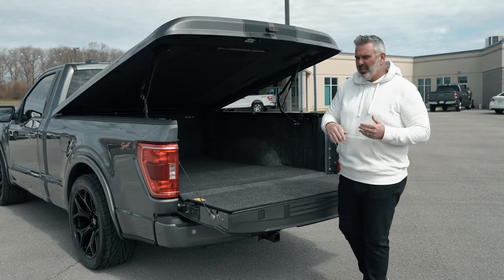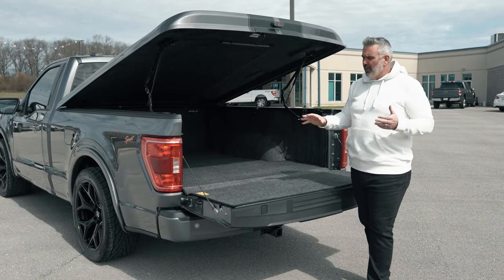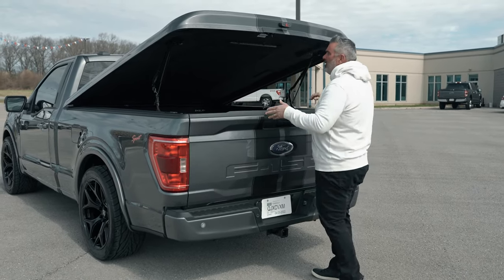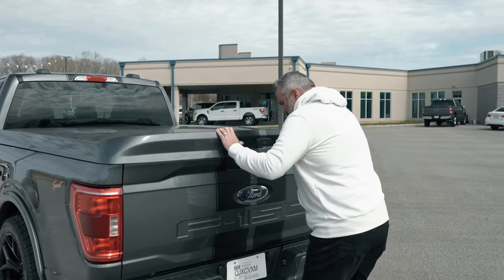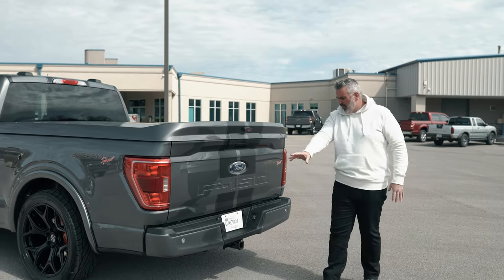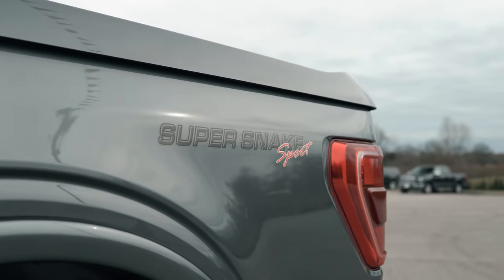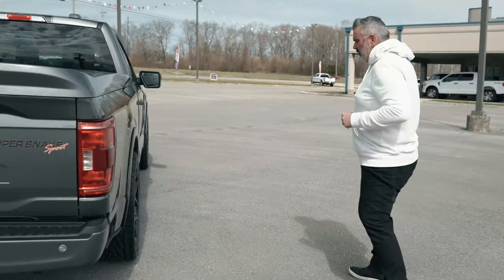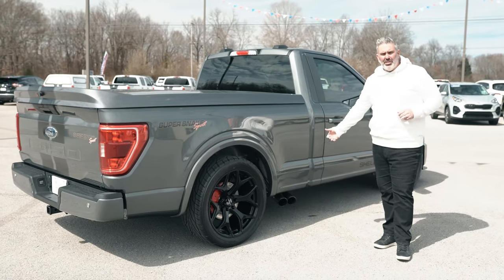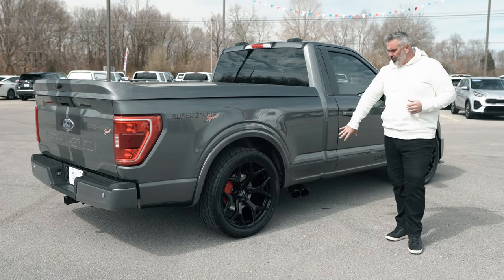A lot of people who buy the two-door trucks don't use them as work trucks, so the tonneau cover works well. There's a very lightweight tailgate system, a rear replacement bumper cover painted to match, and a trailer tow package is also included, along with Super Snake badging on the rear. On the driver's side you've got powder-coated black side-exit exhaust tips in a dual setup — a Borla system with great cold-start sound and great exhaust note through the RPM range.